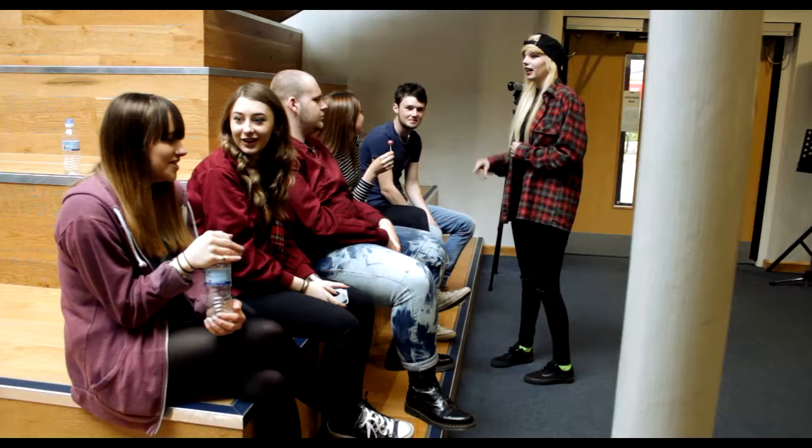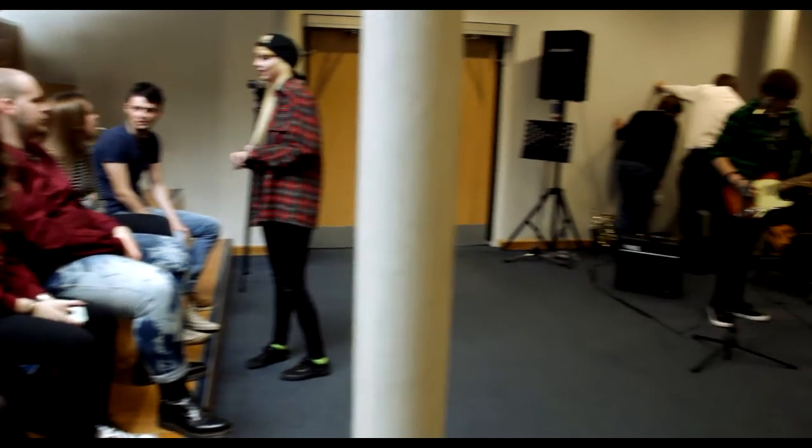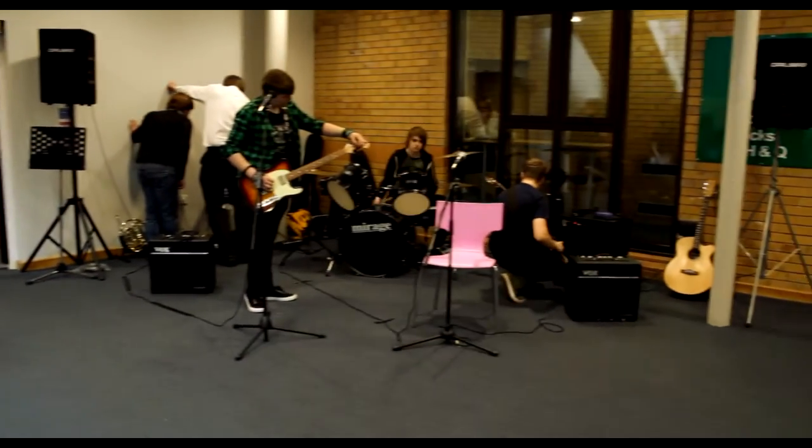Last week we had to organise a performance in college called Wilbur Sesh. It's like a small festival where we all have to perform a couple of songs each. I'm doing BTEC music performance at the college and the reason I like it is because you get to do your own type of music.